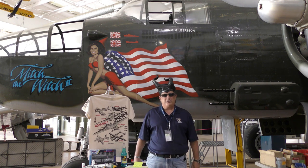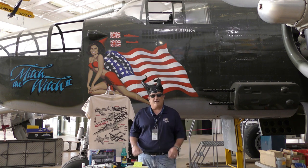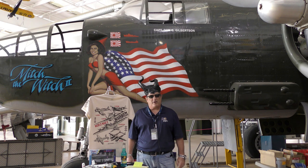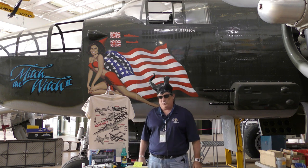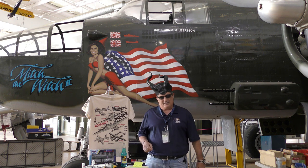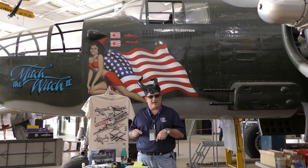Well hello there and welcome to another edition of Warbird Wednesday. My name is Fred Bell. I'm the vice chairman of the Palm Springs Air Museum, and today we're going to move into some of these bomber airplanes again and we're going to go all the way into a throwback.